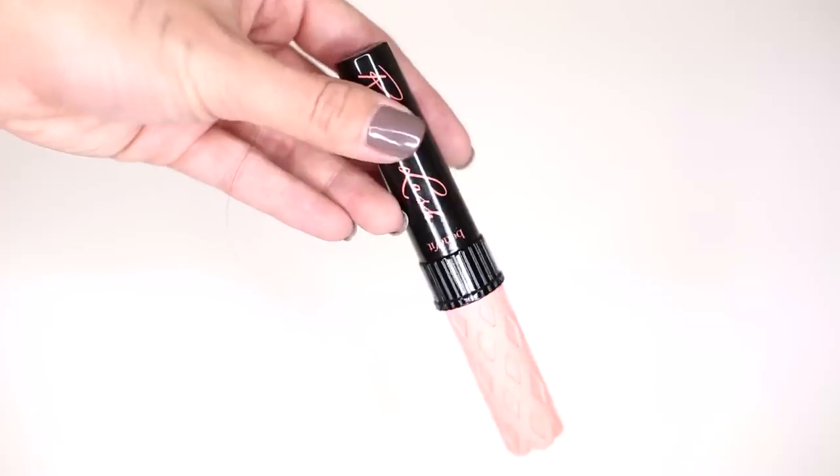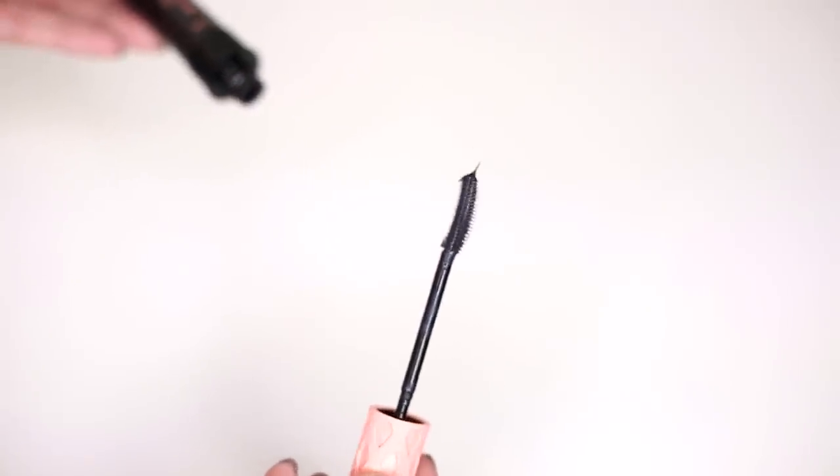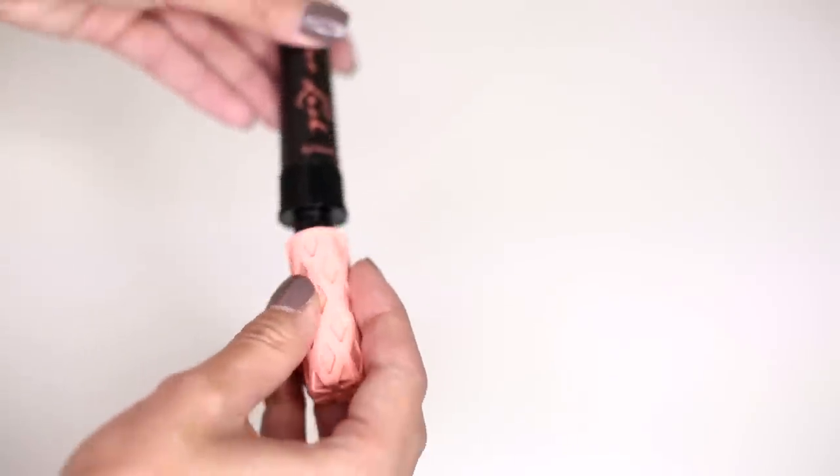Those of you that follow me on Twitter would have seen that a few weeks ago I asked for mascara recommendations — I've never been very brand loyal when it comes to mascara. I'd been using the Benefit They're Real mascara and your suggestions told me to stick with it, but Benefit kindly sent me their new one — the Roller Lash. My problem with They're Real was that it was a nightmare to get off and I'd always lose some eyelashes. The Roller Lash does the same thing but is a lot easier to remove, and it holds the curl a bit better. They're Real was quite heavy and would make my eyelashes lose their curl.